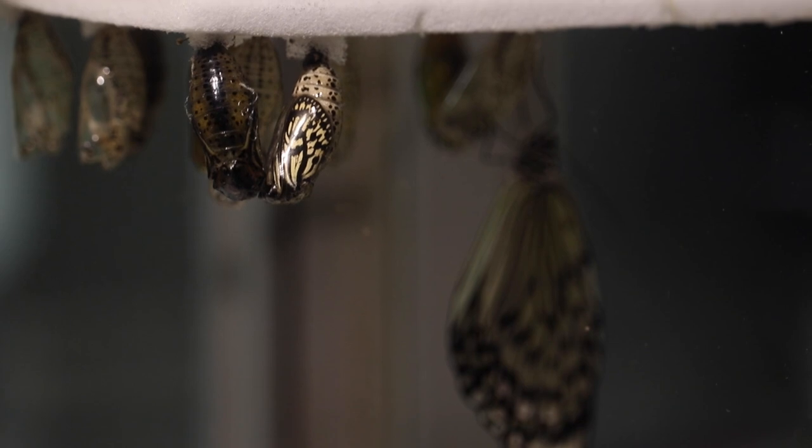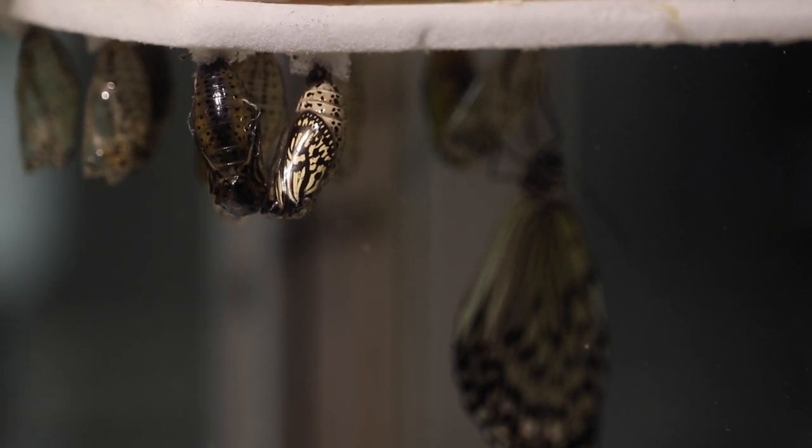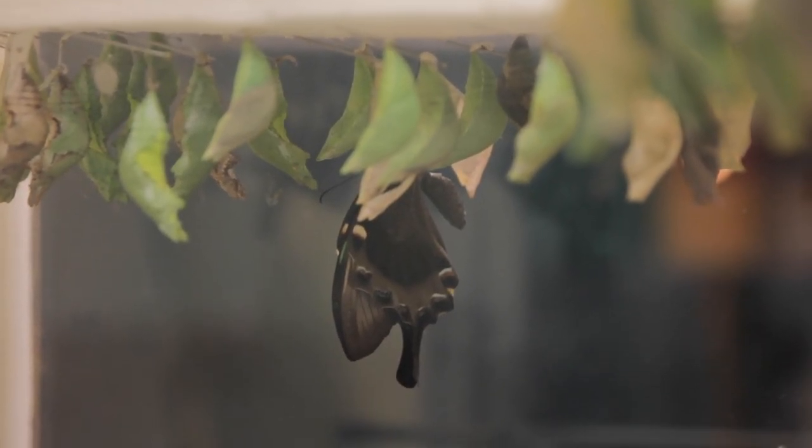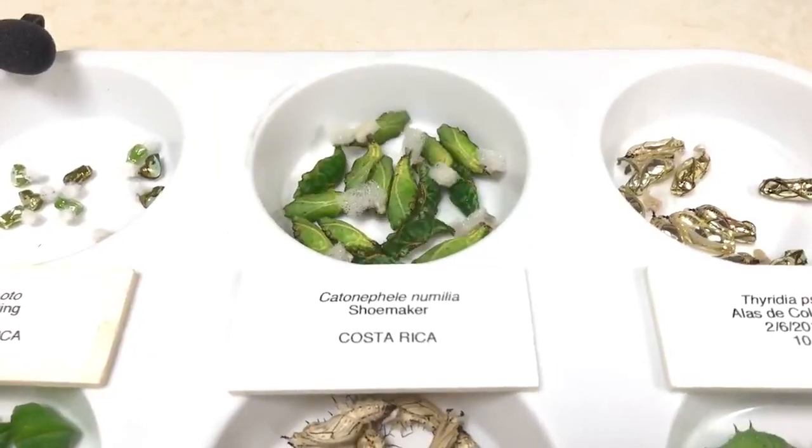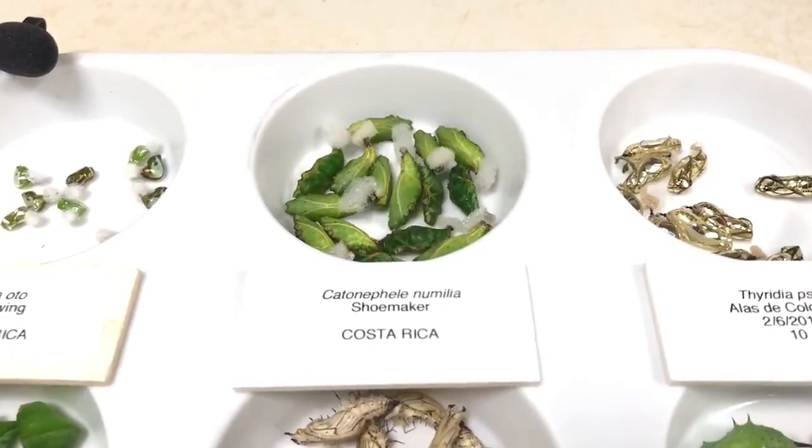A chrysalis, or pupa, is the second life stage of a butterfly's life cycle. During this life stage, they mostly stay put, but they are alive. They can breathe, move, and some even make squeaky sounds.